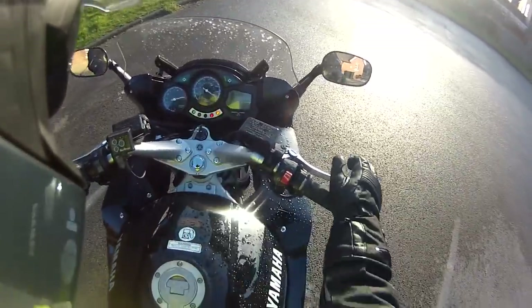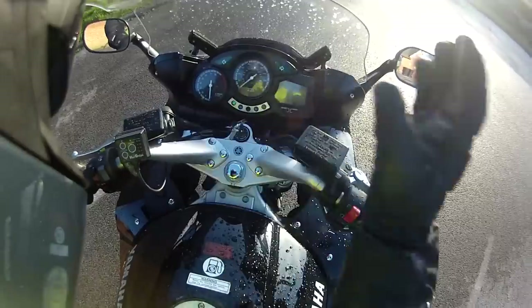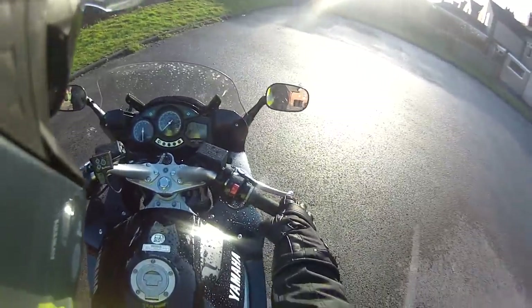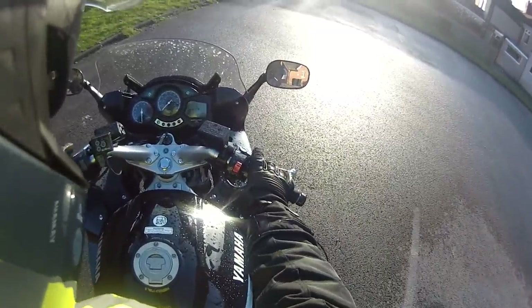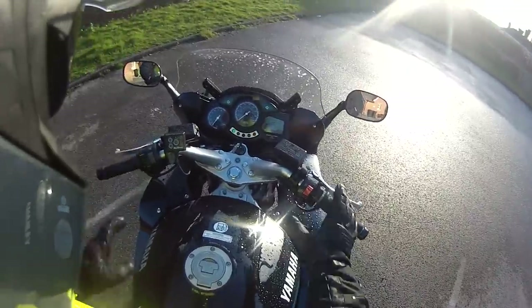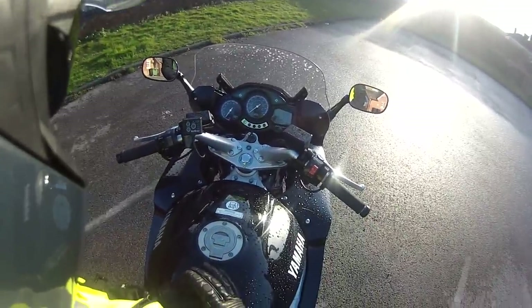This particular model has got 22,600 miles on it, so for these bikes that's absolutely nothing. Let's start it up. The engine is silent on it — it's absolutely beautiful.